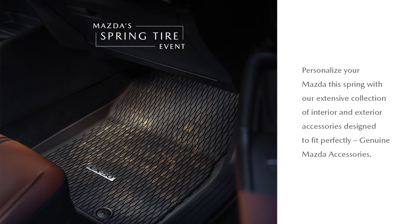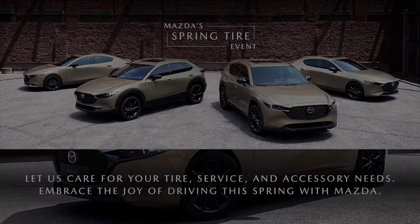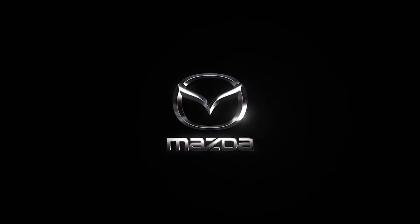For your Mazda Spring Tire needs, let us care for your tire, service, and accessory needs. Embrace the joy of driving this spring with Mazda.